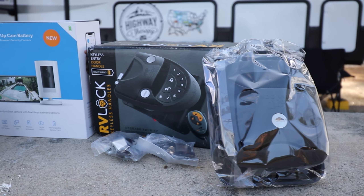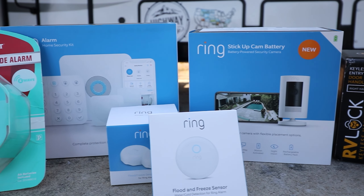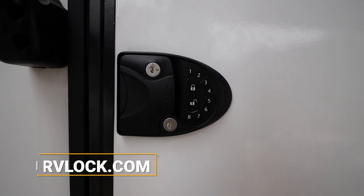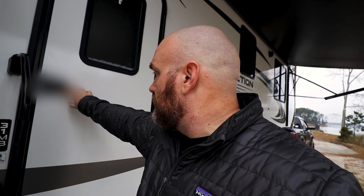For the first layer, I replaced every lock on the camper with brand new locks from RV Lock. For the second layer, I installed a complete security system from Ring that includes cameras, an alarm, and sensors on basically everything that could possibly go wrong, that will notify me if something happens. The RV Lock keyless lock — you just punch in a passcode and you can lock or unlock your camper. So if we're out at the pool or the lake and we don't want to take the keys with us, you just punch in the code. It also comes with a key fob so if you get too lazy to punch in a code you can just hit a button.